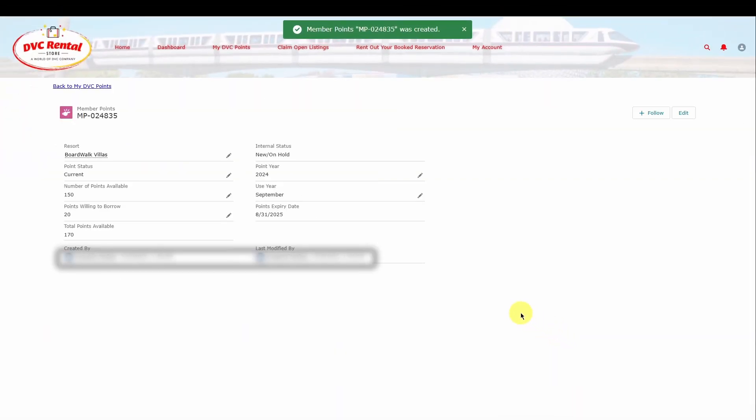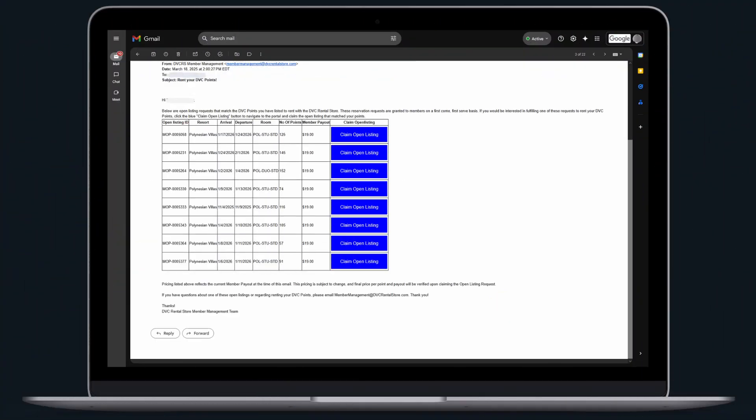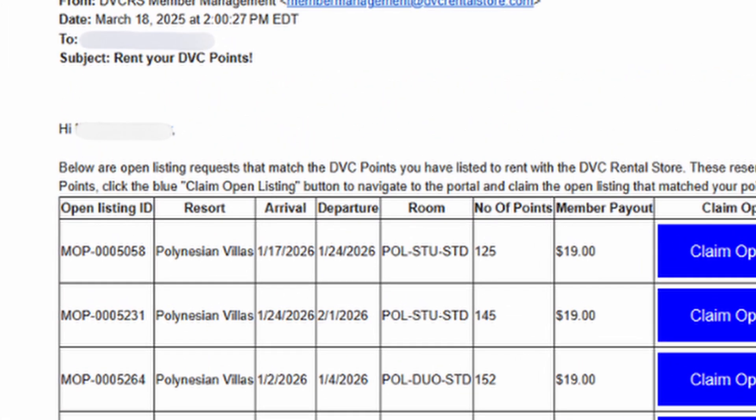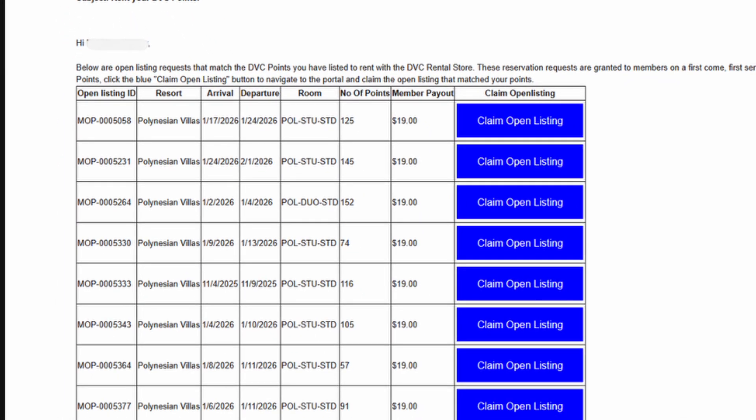Now our system can start matching your DVC points with incoming requests. Here's what you can expect from our automated email alerts. First, you will get daily email notifications. If a guest puts in a rental request that matches your points, you'll receive an email. This email will include details, including a link to the claim open listings page where you can review the request and then claim it if it's a good fit for your points.